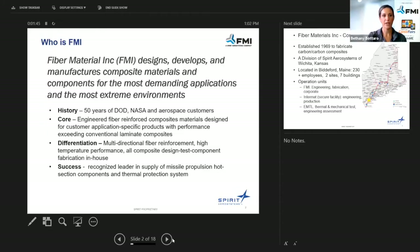Thank you for joining. I'm going to show a PowerPoint presentation on the company overview. So Fiber Materials — we design, develop, and manufacture composite materials and components for the most demanding applications in the most extreme environments.